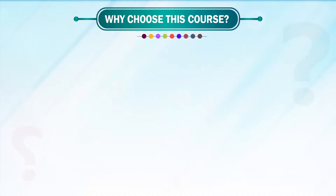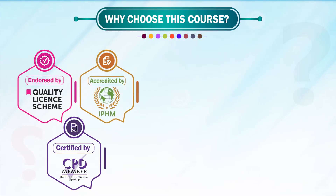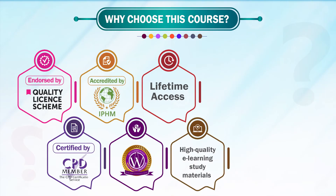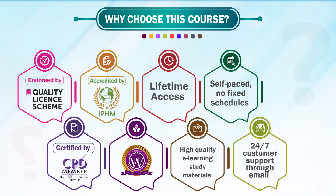Why choose this course? Endorsed by the Quality License Scheme. Certified by CPD. Accredited by the International Practitioners of Holistic Medicine, IPHM. Eligibility to apply for insurance. Lifetime access. High-quality e-learning study materials. Self-paced, nil fixed schedules. 24/7 customer support through email.